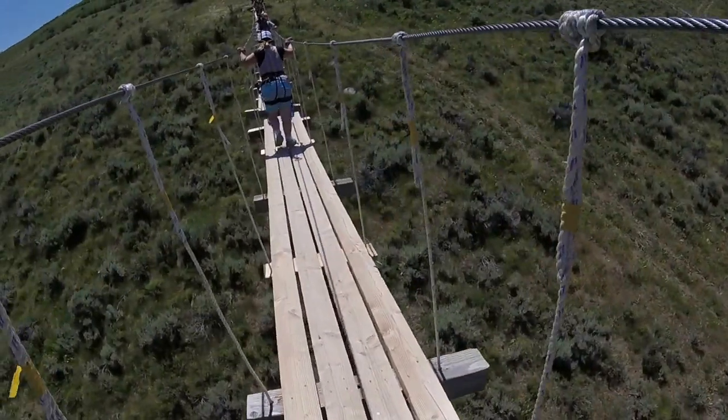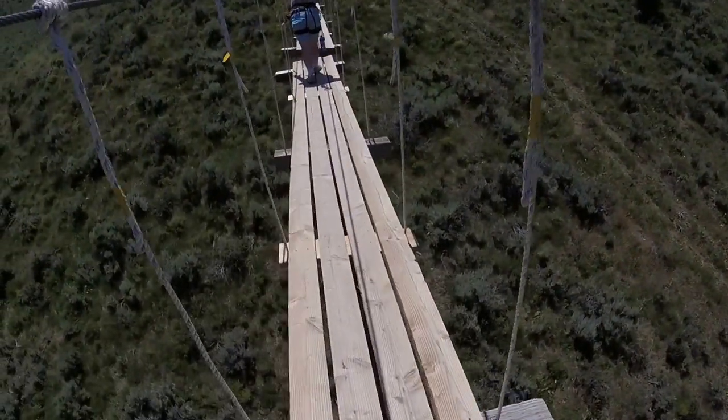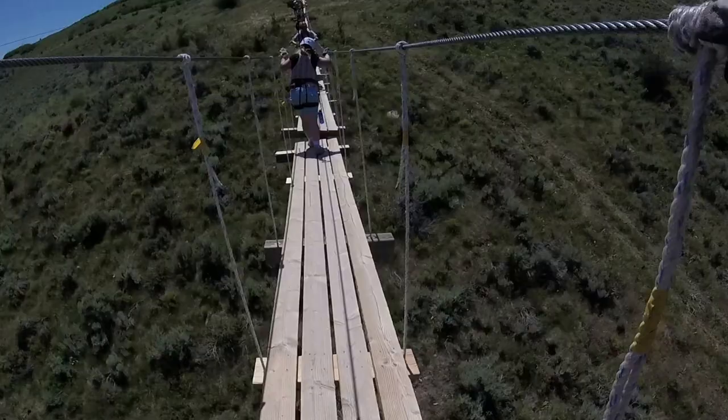Wobbly suspension bridges are not my thing, especially with being afraid of heights, but we made it through this first one okay.